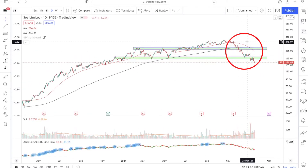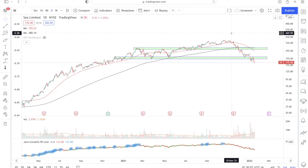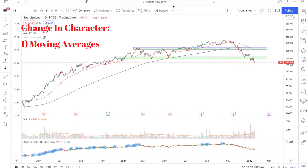If we zoom out, we can see that recently on the right side of the chart there's a change in character for Sea Limited stock. To observe the change in character, we compare the left side of the chart versus the right side. From this point onwards to the right will be the right side of the chart, and anything to the left of this point will be the left side.